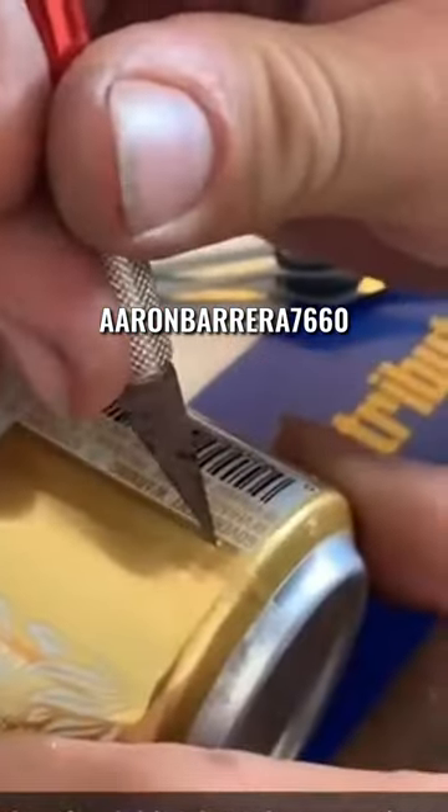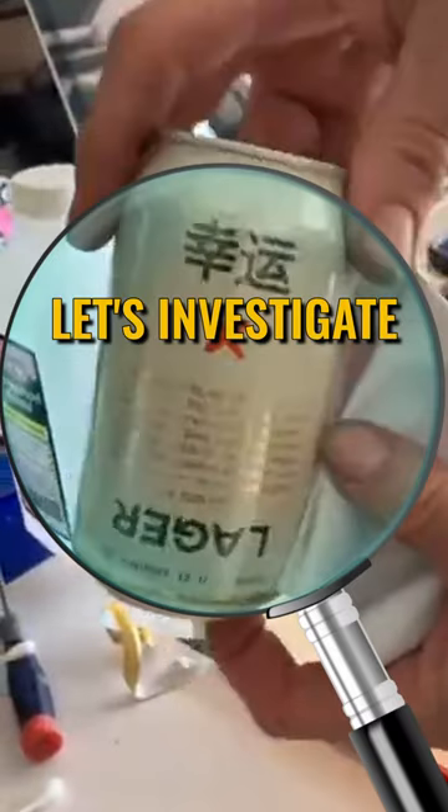This short, uploaded by Aaron Barrera7660, shows what appears to be a normal Lone Star can with a secret. Let's investigate.